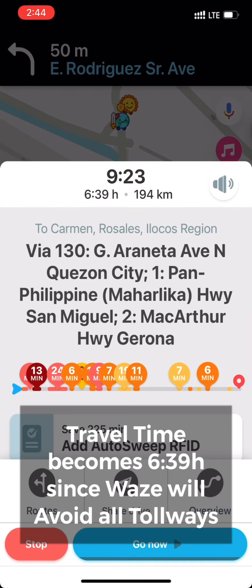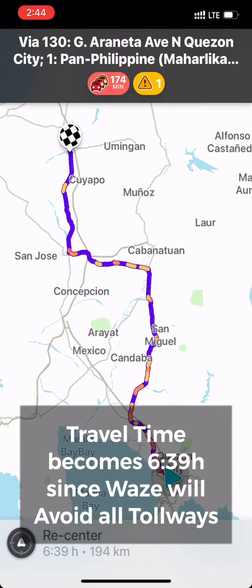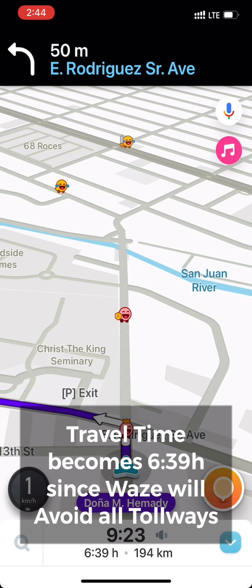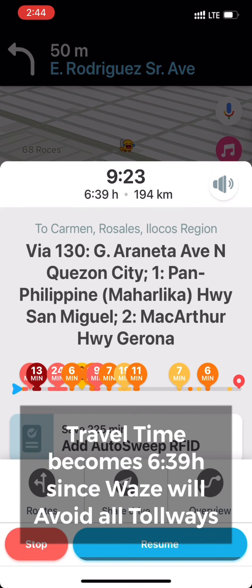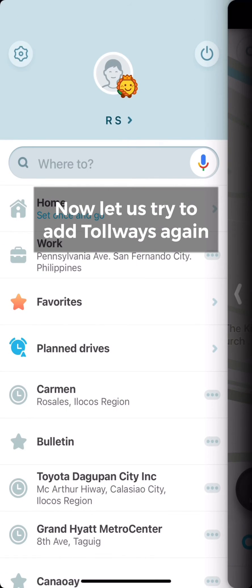We're all set, let's go. As you can see, the traveling time becomes 6 hours 39 minutes because Waze will try to avoid the tollway, meaning NLEX, SCTEX, and TPLEX. So your traveling time becomes longer.